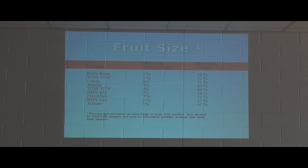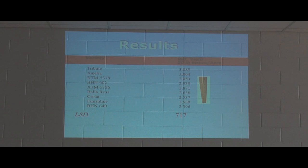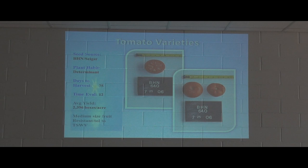This slide shows the actual breakdown of yield by grade. We have varieties broken down into percent extra large and percent large. Bella Rosa had 5% extra large fruit with 58% large fruit. Our market standard had 2% extra large and 43% large fruit. Going back to the yield slide, all of the newer varieties performed just as well as the market standard — that shows the value of having a market standard in the trial.